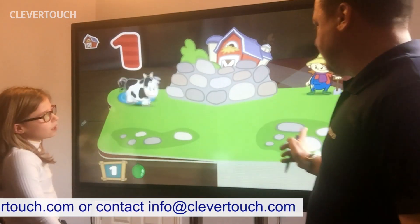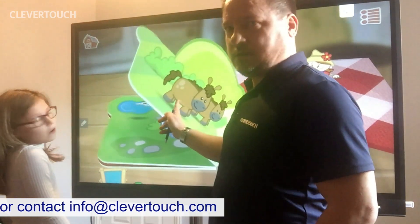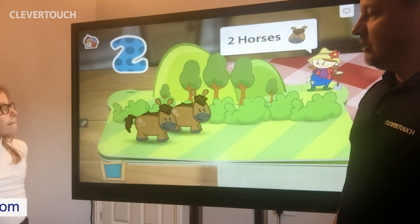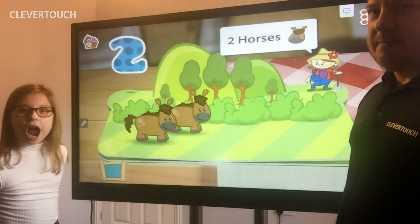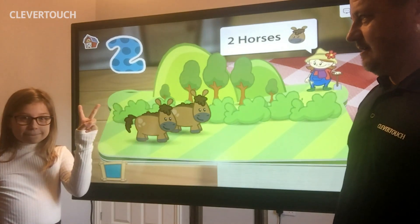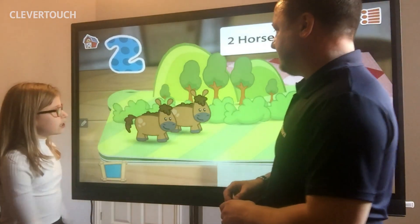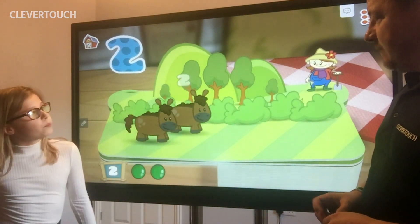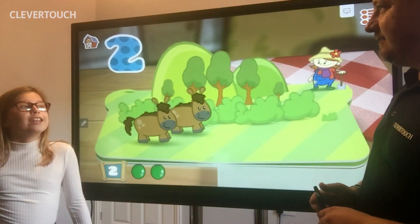Let's turn the page. What comes after one? Who knows what comes after one? Two horses. That's right. Can you show us what number two looks like? How many fingers is two fingers? Good one. Holly, count the horses. One. Two. And what sound does a horse make?